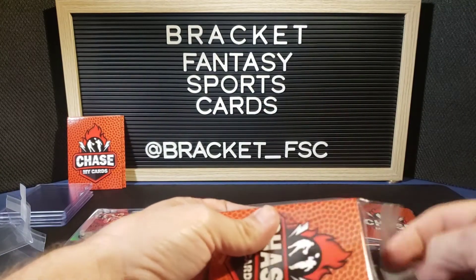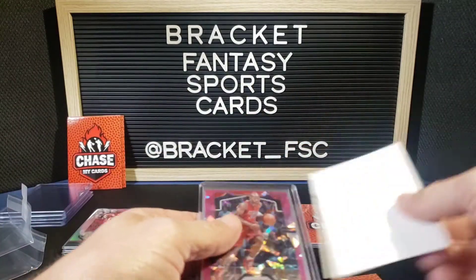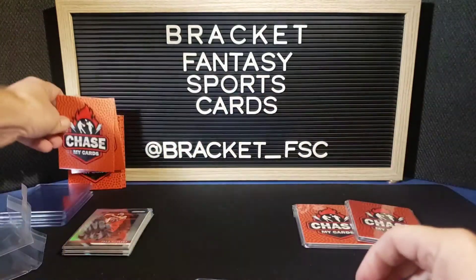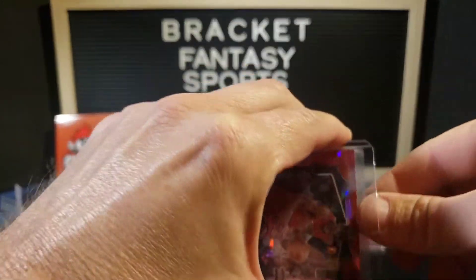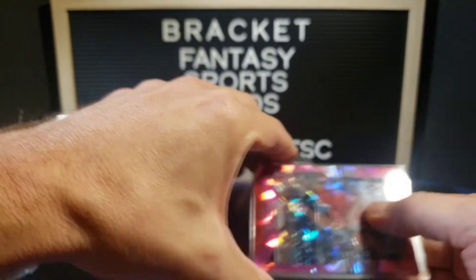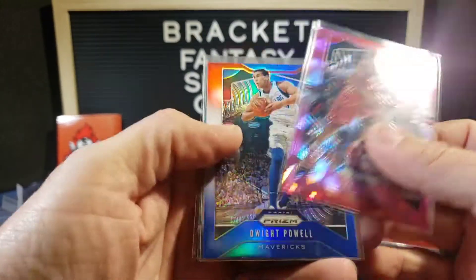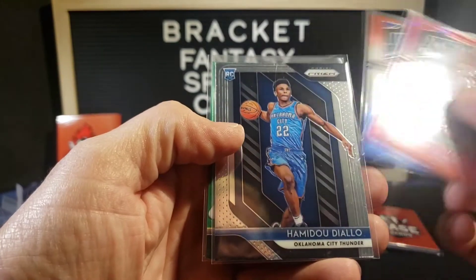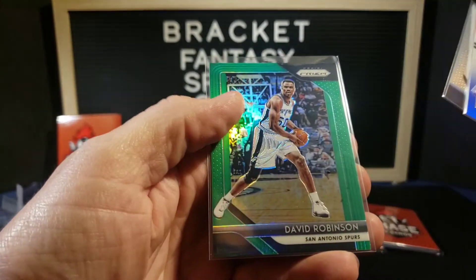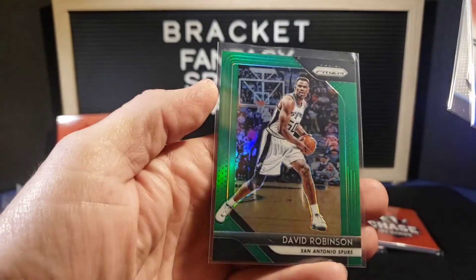My hope is waning. We're already halfway through — that four percent chance is now two percent. Pack four: Ray Allen pink ice on the front. Okay, Ray Allen, Dwight Powell, Hamadou Diallo, and David Robinson. That's pretty cool — Eddie, you need that.